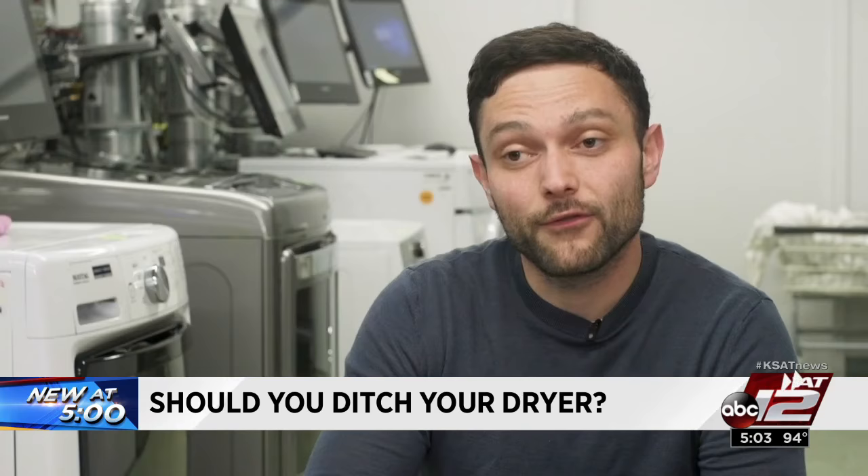Dryers use a ton of electricity — about 4% of most household electricity. They also break down the fibers in your clothes over time from the high heat of the cycle.